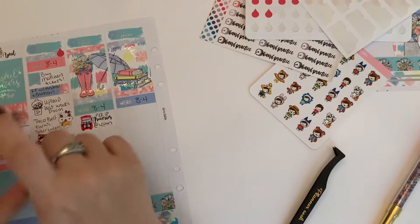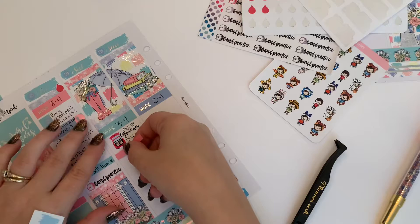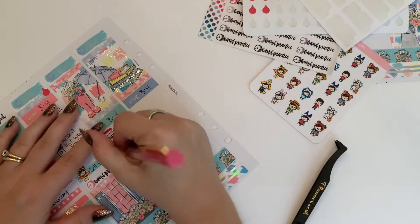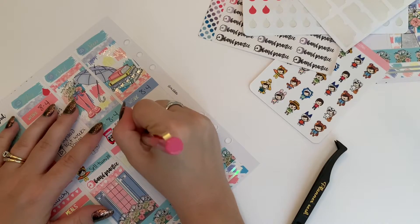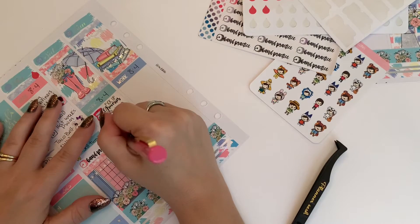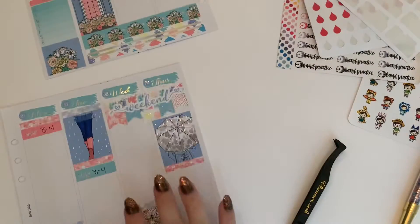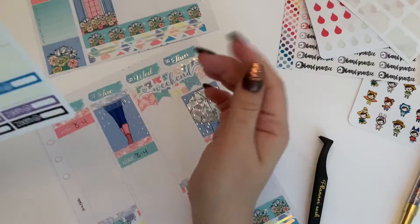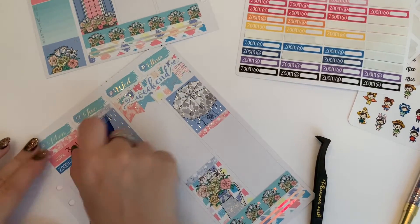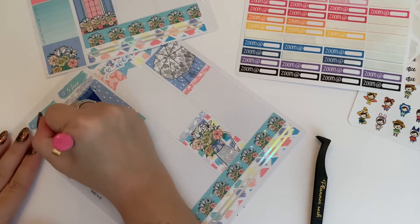And then I'm going to use a three-heart checklist and a to-do header from the kit to mark that I needed to mail some Color Street samples, I needed to sort my client's dresser and clip his nails — which I did all three. Hello! I'm going to move over to Monday and use a Zoom sticker from Plan to Plan to mark that I had a Zoom meeting with my friend Dana. Scheduled.